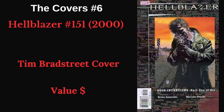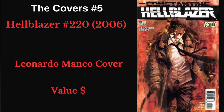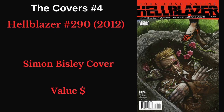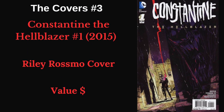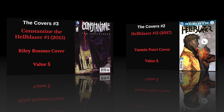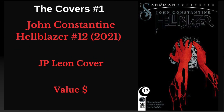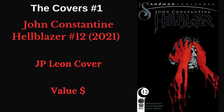Next, we have a Tim Bradstreet cover — just iconic Constantine lighting up a cigarette. Next, Hellblazer number 220, the Leonardo Manco cover — I love him just walking through it, the red behind him, just a really cool cover. Next, Hellblazer 290, the Simon Bisley cover with him in a grave — another really great cover. Then we have the Riley Rossmo cover from Constantine Hellblazer number 1, the one I've been using for all the thumbnails — about to walk down the alley. We also have the Yasmin Putri cover where a demon is lighting a cigarette for him and he's thanking him — really cool. And finally, the JP Leone cover from Hellblazer number 12.